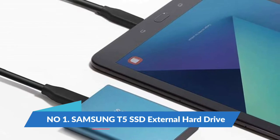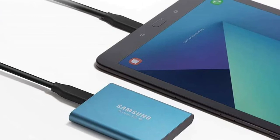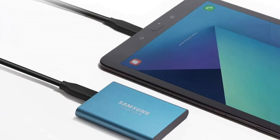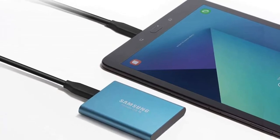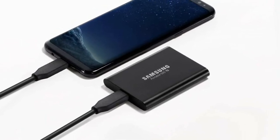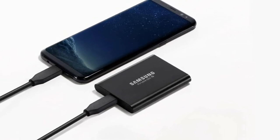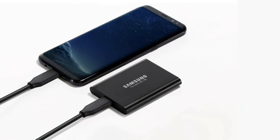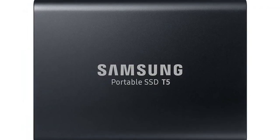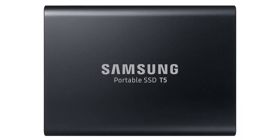Number 1: Samsung T5 SSD external hard drive — portable SSD 1TB. USB 3.1 external solid state drive with super fast read-write speeds. The V-NAND SSD offers ultra-fast data transfer speeds of up to 540MB per second, up to 4.9 times faster than external HDDs. Ideal for transferring large sized data including 4K videos, high resolution photos, games, and more.